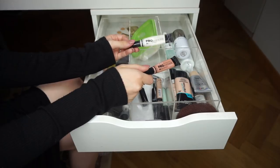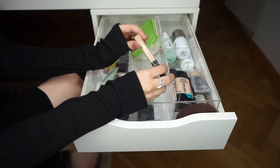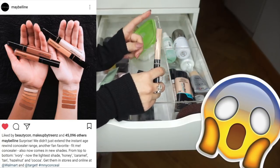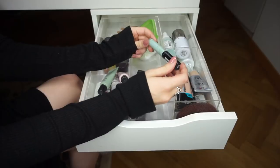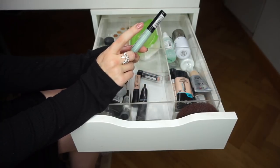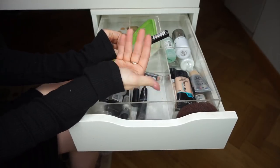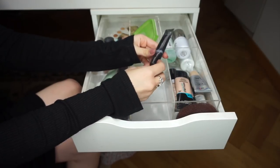Maybelline Fit Me in Fair — keeping this because it's more moisturizing and I mix it with Shape Tape when my under eyes are dry. I've repurchased it time and again. The NYX HD Concealer — I don't really use it anymore. The writing comes off and stains your fingers black. The packaging is just bad and it's too old anyway, so I'm throwing it away.